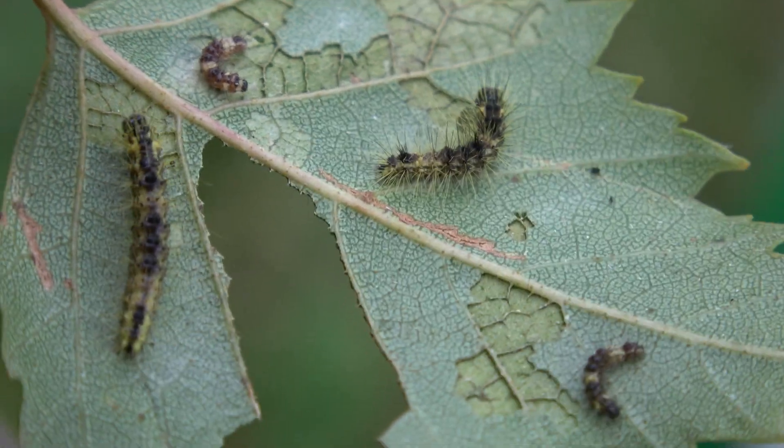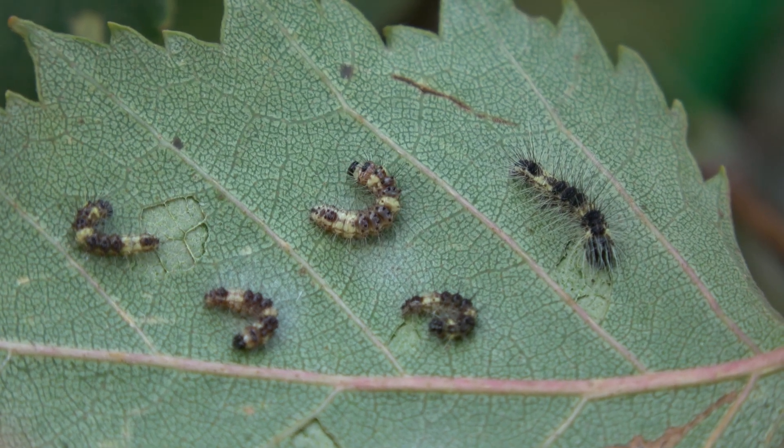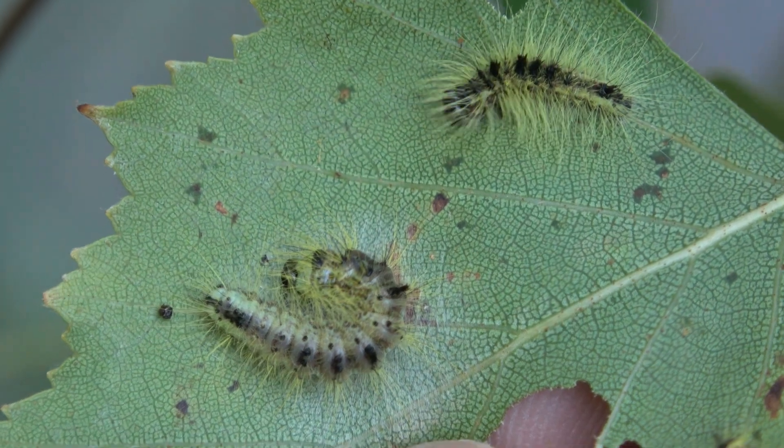Larvae develop rather quickly. If you keep their food fresh, then in what seems like no time they develop from tiny specks into much bigger, much hairier, and much chunkier creatures.